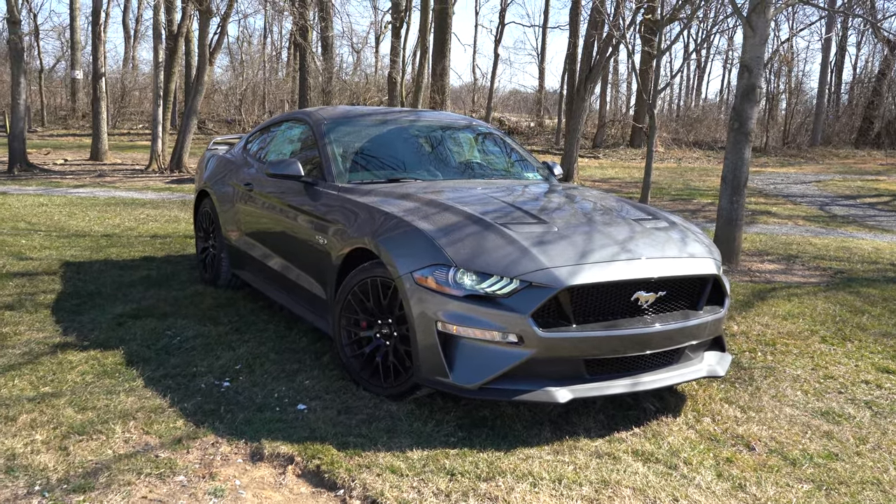Moving to the side of the Mustang GT: black window surrounds come standard, chrome 5.0 badging on the front fender — again swappable to black with the accent package. Body-colored power-adjustable side mirrors come standard; going premium adds heated side mirrors and pony projection lights that illuminate the pony logo on the ground at night. The standard wheel setup is 18x8-inch machine-faced aluminum alloys, but with the performance package it bumps up to 19x9 front and 19x9.5 rear — a staggered fitment that provides better grip and handling.